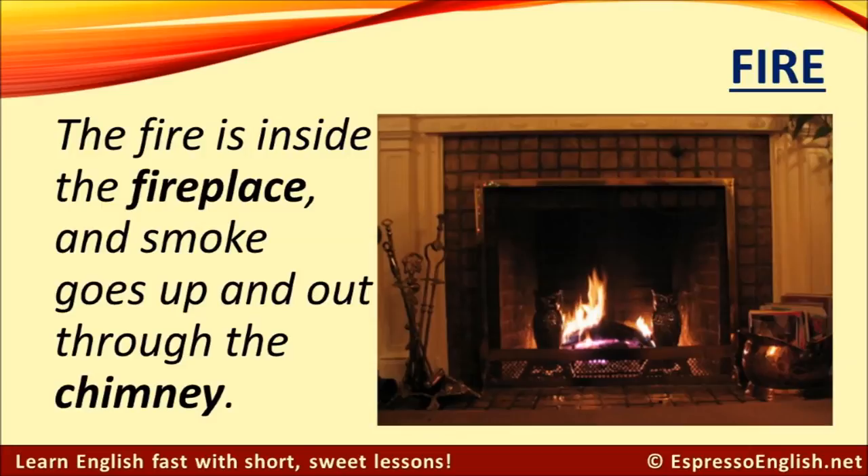Fire. This fire is inside the fireplace, and smoke from the fire goes up and out of the house through the chimney.